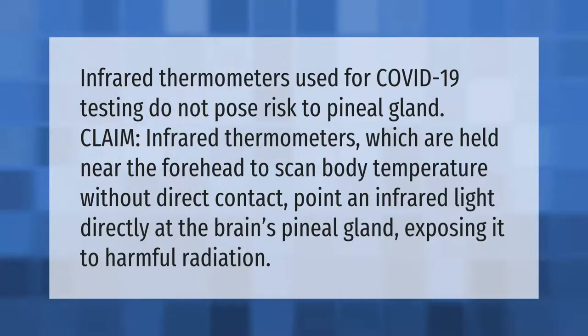Infrared thermometers used for COVID-19 testing do not pose a risk to the pineal gland. The claim that infrared thermometers, held near the forehead to scan body temperature without direct contact, point infrared light directly at the brain's pineal gland exposing it to harmful radiation is false.